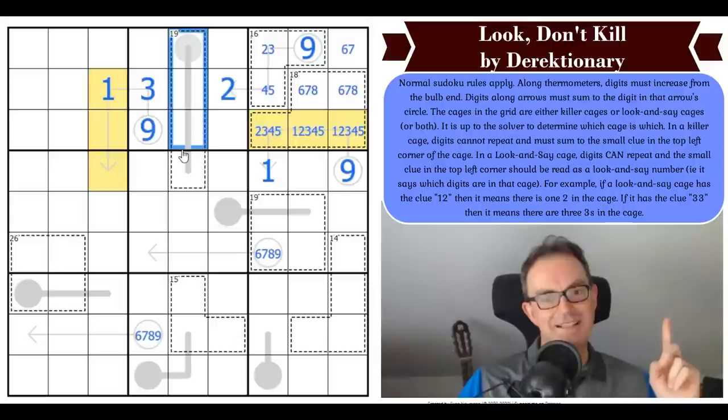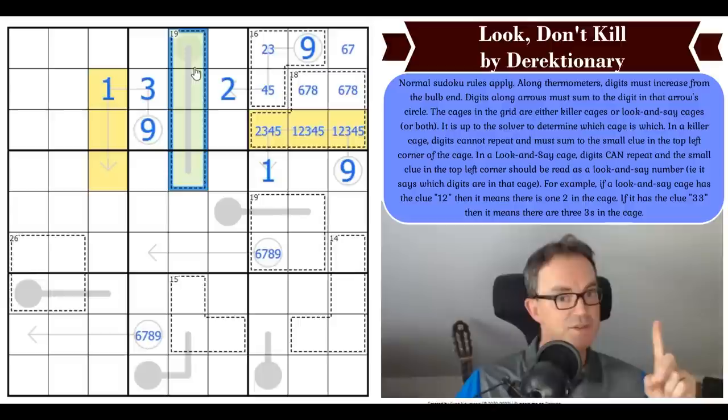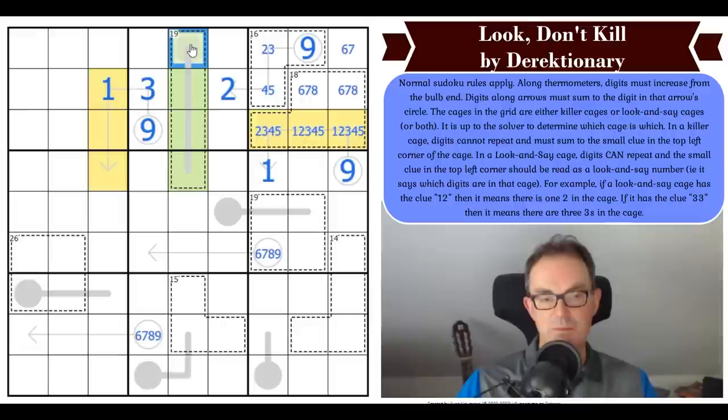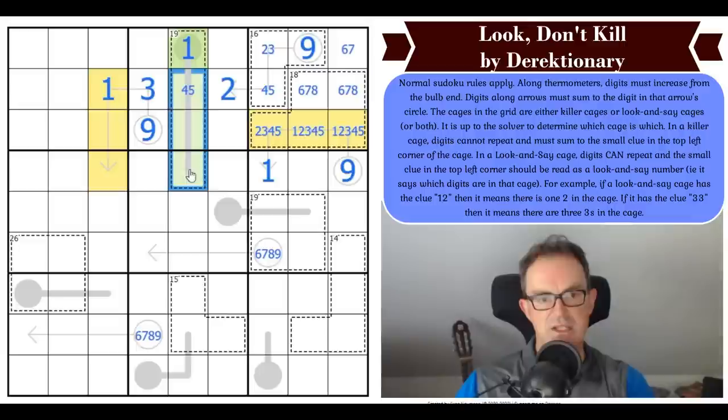This is beautiful — such clever setting. Now this 19 cage that confused me earlier: it can no longer have a nine in it because of these two nines, so it is not a look-and-say cage — it must be a normal killer cage summing to 19. There's no way this can be a four because four plus five plus six plus seven equals 22. So this must be a one, and the next digit could be four or five — but not six, because six plus seven plus eight is 21.